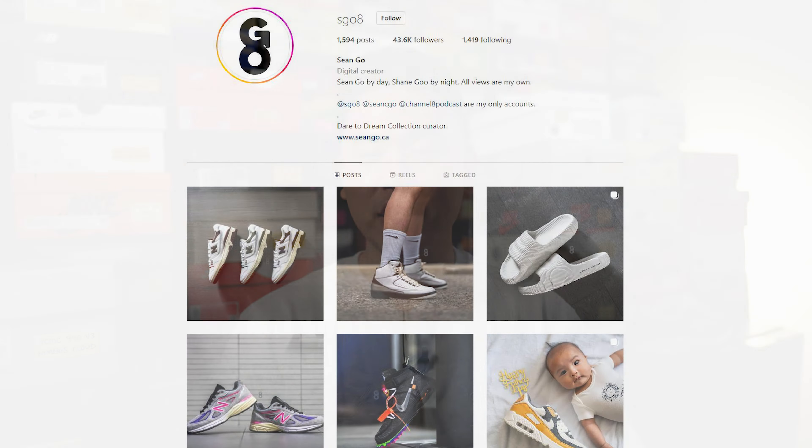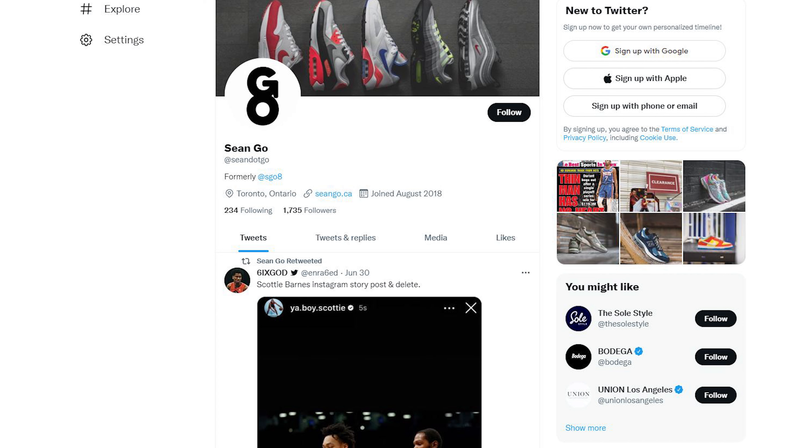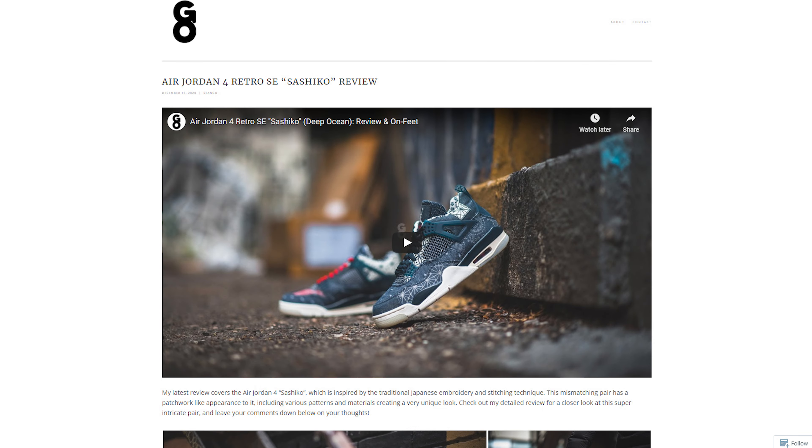That wraps up everything I have to say about the KAWS and North Face collection. Unfortunately I wasn't able to pick up the Denali jacket and passed altogether on the pants and the bigger heavyweight jackets. Hopefully this video helped anyone potentially interested in picking up any of these items. Drop a comment below to let me know if you picked up anything from this collection or passed on it altogether. If you liked this video, be sure to like, comment, and subscribe. You can follow me on Instagram at SGO8, Twitter at sean.go, and visit my website at sean.go.ca. Thanks so much for watching — I'll catch you guys in the next one.